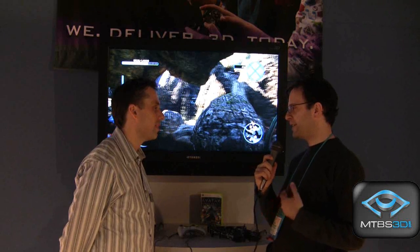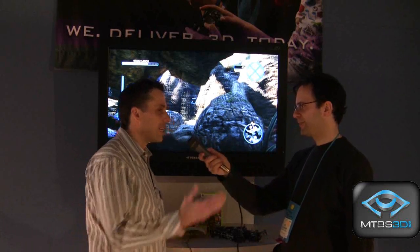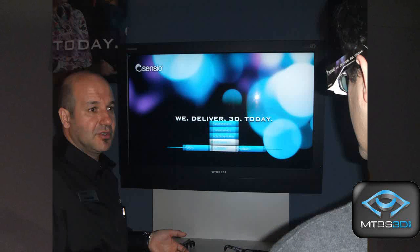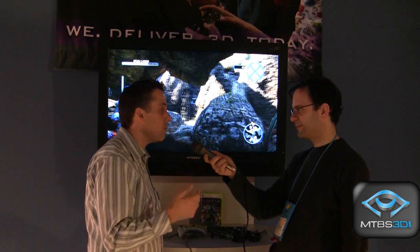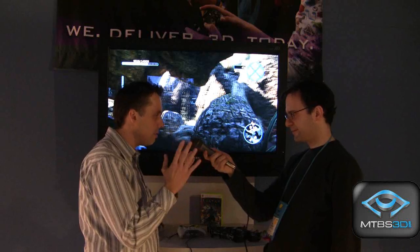We also have additional products. We're showcasing a BD Java menu on the floor — because of Sensio technology we are able to do it right now with no issues. Also on the Blu-ray side, we have a showcase with THX. We made an announcement this week around a new product called Media Director, which will use a Sensio flag so the TV can recognize whether it's 2D or Sensio 3D video and switch automatically — no need to use your remote control — making it a seamless experience for the consumer.